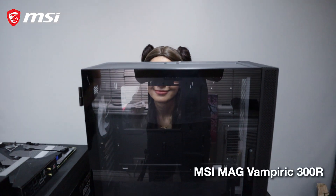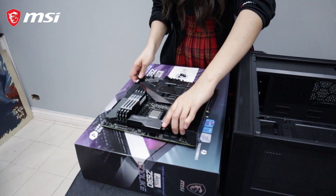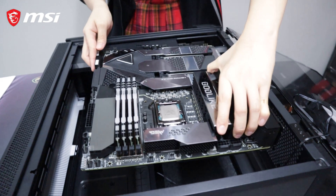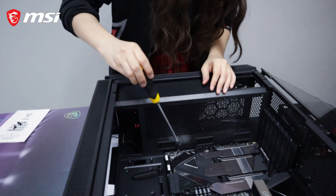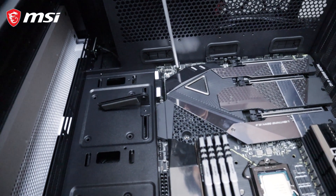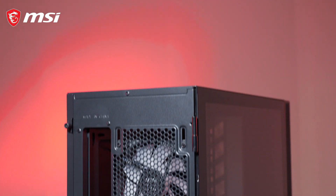For the PC case, we have the MAG Vampiric 300R. It has big volume as it provides excellent component clearance, capable of having a 360mm radiator and 3x120mm fans on the top and front. It also has an LED light strip that shows a lot of colors, which amazes all lookers with its striking looks. It also has a VGA support bracket that is capable of sustaining graphics cards of different rates and sizes.